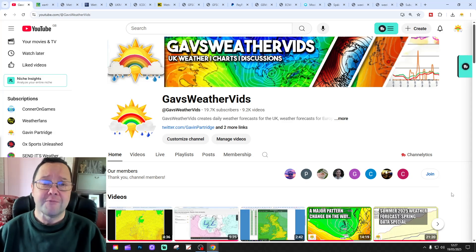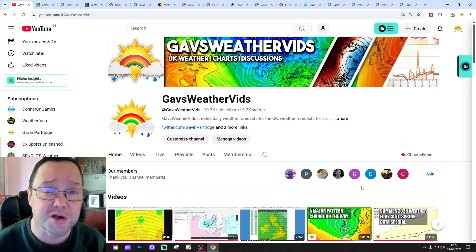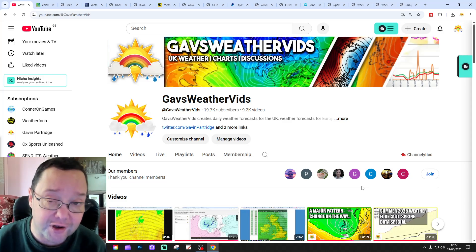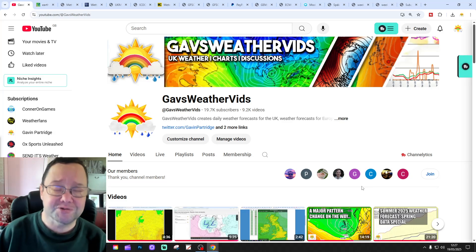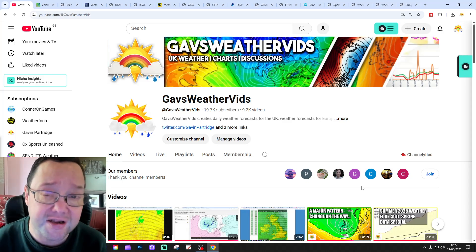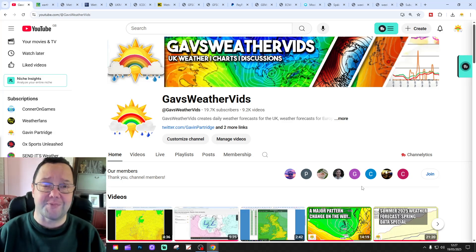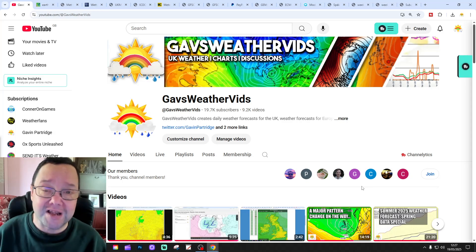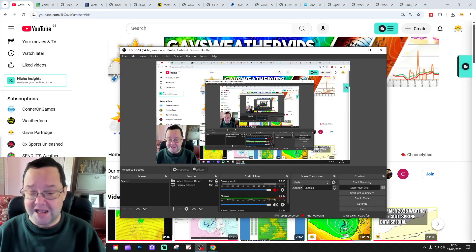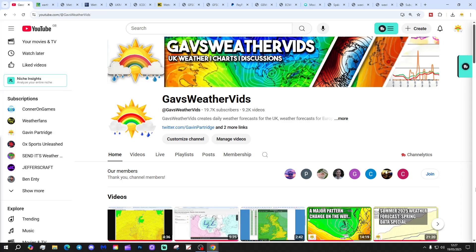Please like, share, subscribe — thank you so much for doing that. We've reached 19.7K, so thank you so much for getting us our latest 100 within 19,000 subscribers. 19,700 means we are less than 300 subscribers away from 20K, so thank you so much everyone. Please give us a sub and let's push on to 20,000.